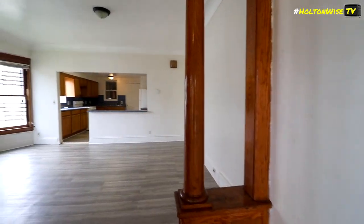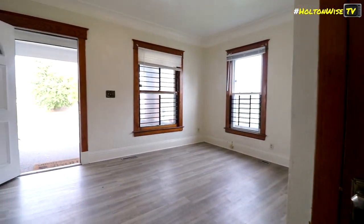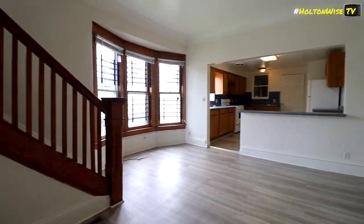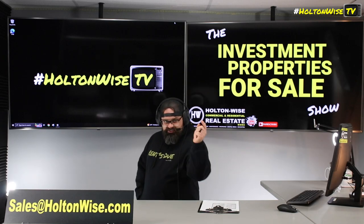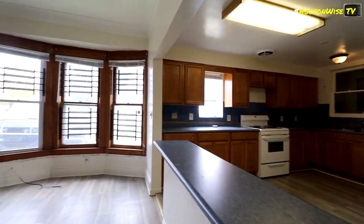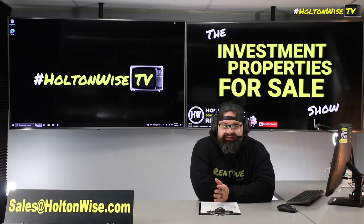Toledo is one of the most popular markets for investors from all over the country. If you guys want to buy this particular property, you could do so sight unseen, contingent on inspection. Or if you want to tour that vacant unit, that's totally cool too. Just send my team an email — sales at HoltonWeiss.com. We'll get you in there same day if you hit us up before 5 o'clock Eastern Standard Time. If you hit us up after 5 o'clock, we'll get you in there the next business day.